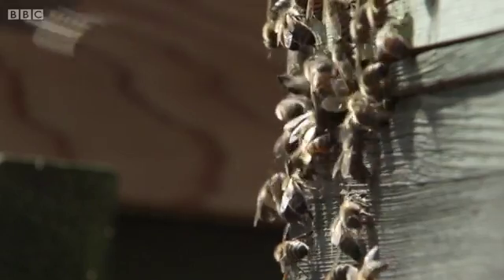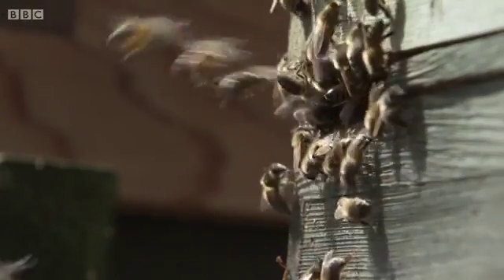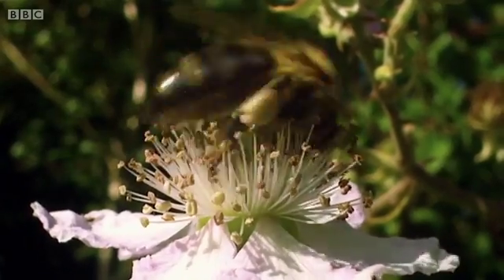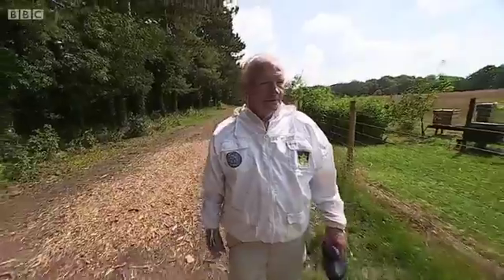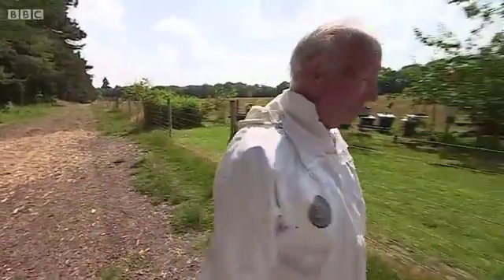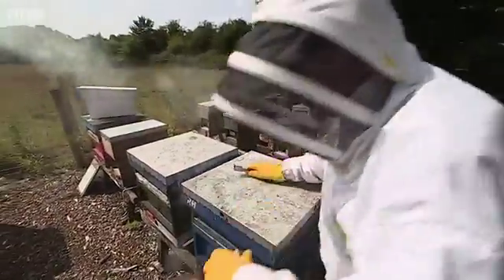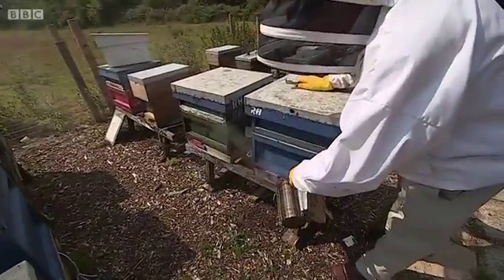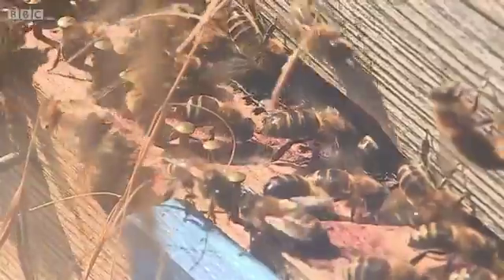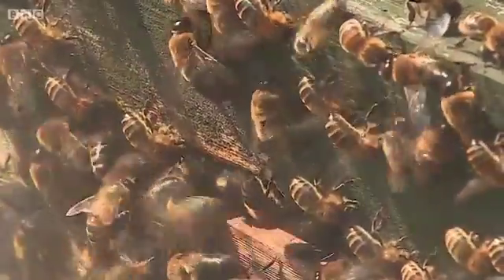These hives in Wiltshire are an unlikely location for an experiment that could help save one of Britain's most threatened insects, the honeybee. Ron Hoskins has been keeping bees since he was 12. Now the bees he tends are the subject of groundbreaking research that could provide clues to the origin and cure for a disease that has wiped out bee colonies throughout the UK.